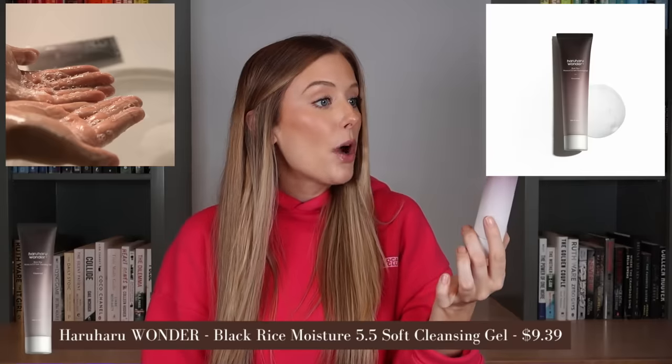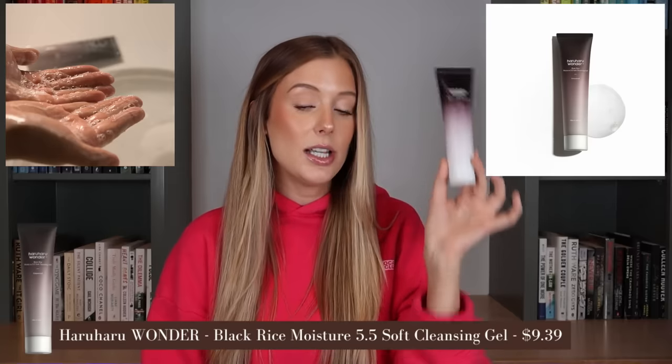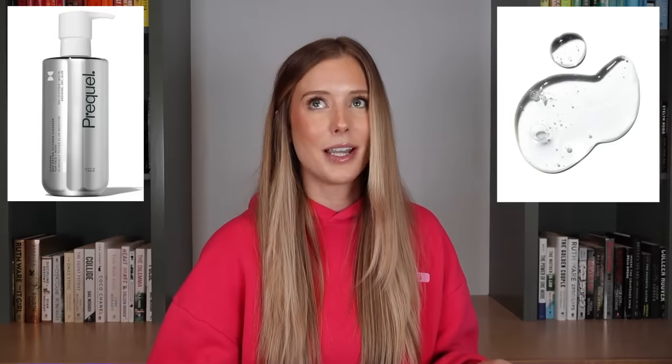Cleanser time. This is the Haruharu Wonder Black Rice Moisture Soft Cleansing Gel, which has glycerin, rice extract, ginseng extract, and beta-glucan. I thought I had found a new favorite cleanser when I first tried it — the texture is so nice, like a gel that feels super hydrating, almost fluffy. It's non-stripping and leaves my skin feeling fresh and hydrated. But then the Prequel cleanser came out and I was like, that is even better. I feel like what you'd benefit from in this cleanser is the same concept as Prequel, it's just that Prequel is next level for me. This is a notch below that — still a beautiful cleanser, but I would recommend Prequel more.